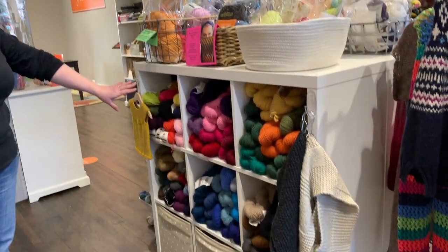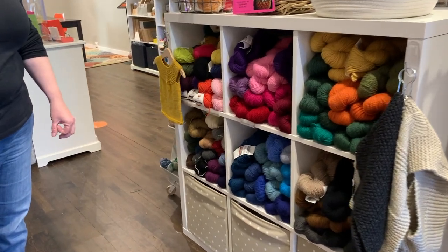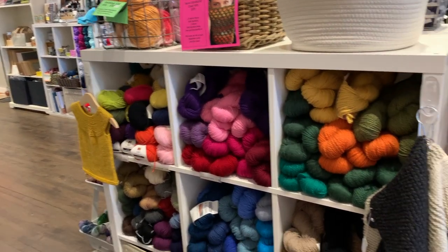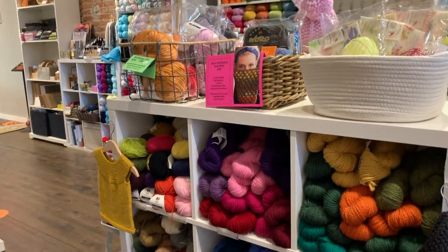Then we've got Sugarbush Crisp and Ella Ray DK Merino Superwash over there. Again, more kind of workhorse yarns in the center.